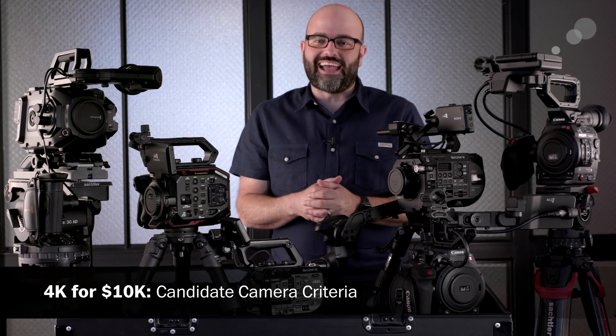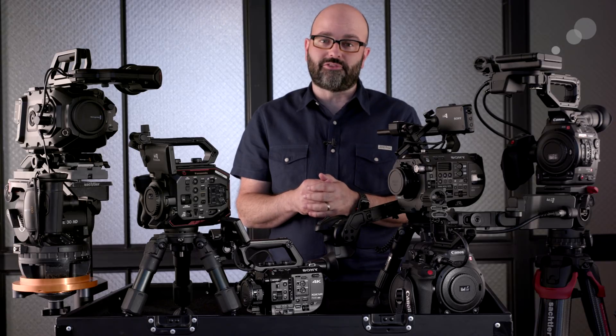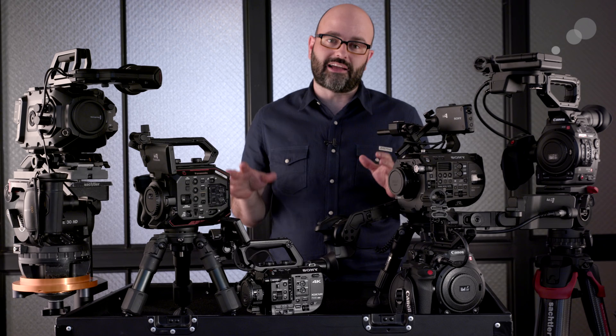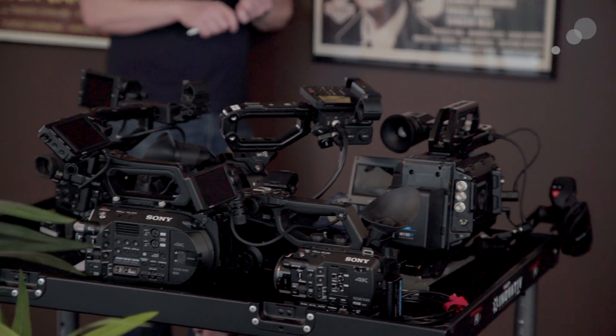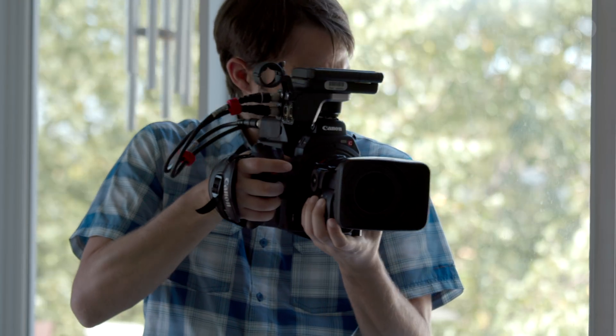Hey everybody, Jem Schofield here, and welcome to the 4K for under 10K camera series. This is something I'm really excited about. I've been talking to Abel Cine about doing this with them for a long time. We are here in their flagship Brooklyn space, and what we're going to do is take a look at six different camera systems that are really well suited for owner-operators and also small to no crew production.